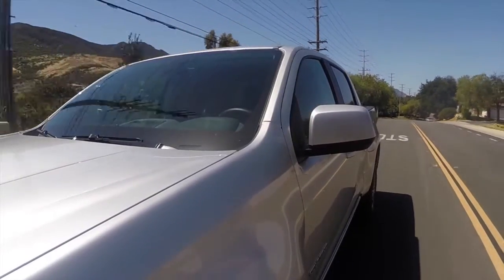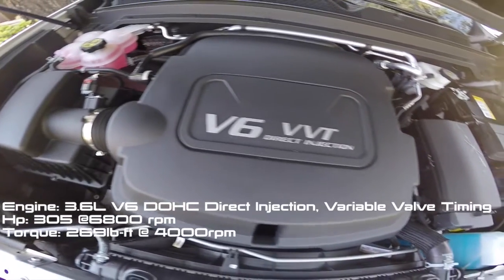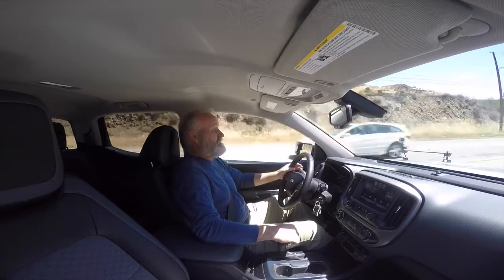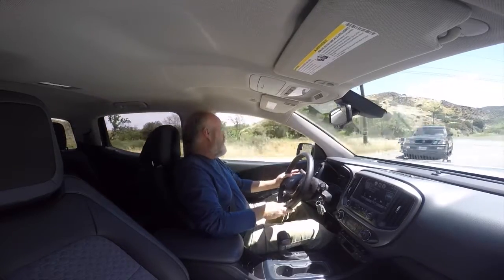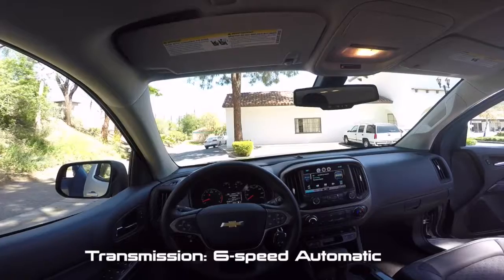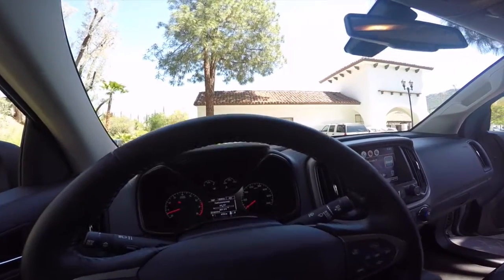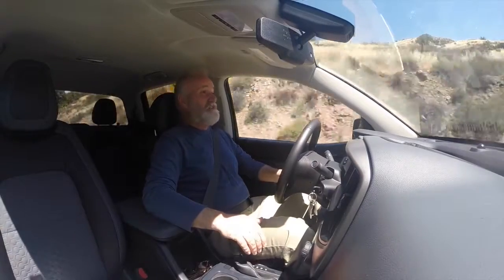The 2015 Colorado has a four-cylinder engine or the 3.6 liter V6 rated at 304 horsepower, and that's what we have with us today — I prefer more power anyway. Six-speed automatic transmission; you have the manual option, you can switch to that. This truck with the Z71 package has four-wheel drive, you can switch to that pretty much on the fly. Years ago you always had to get out and lock hubs and do all that kind of business — not anymore.